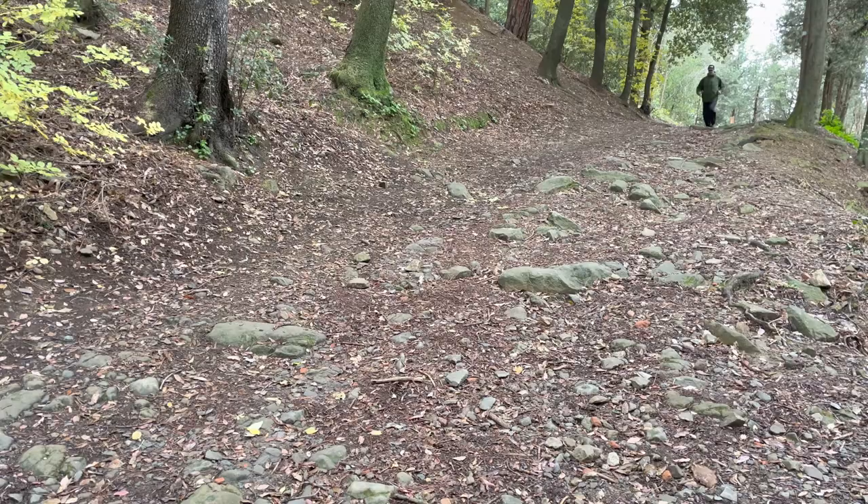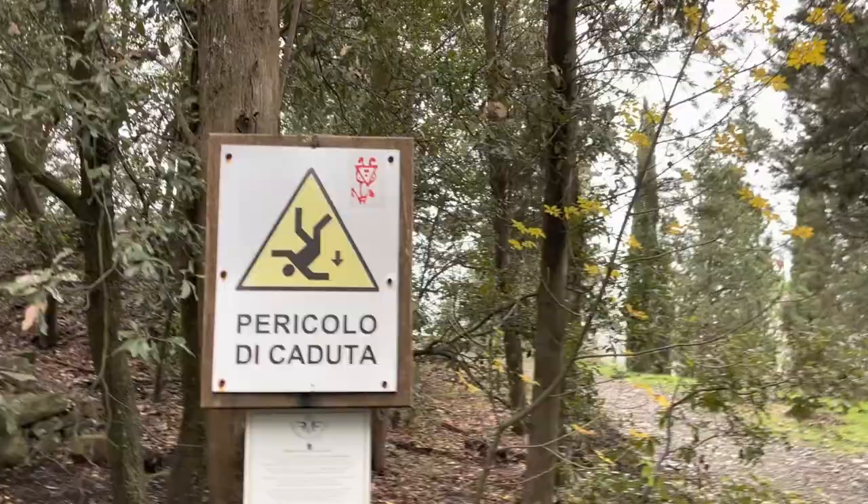The real fun thing about this hike — especially if you bring children — is that this is supposedly where Leonardo da Vinci tested some of his flying machines. There are references to this in some writings, and we're pretty confident that Leonardo chose this spot to test his flying machines, probably jumping off in a southerly direction toward Florence. It's quite steep up there, but it's well marked and there are guardrails, so there's very little risk of falling.